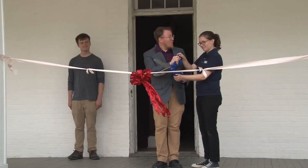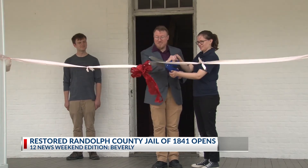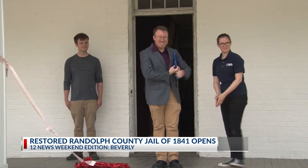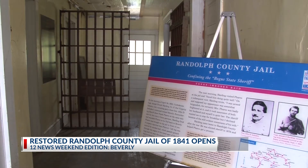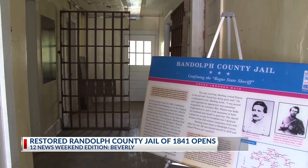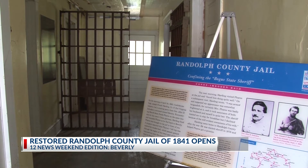The Beverly Heritage Center has two new attractions open. Today, officials cut the ribbon to the newly restored Randolph County Jail of 1841. One of the rooms is an exhibit space that replicates a jailer's office in the 1800s, while the other room is an escape room with a Prohibition bootlegging theme.